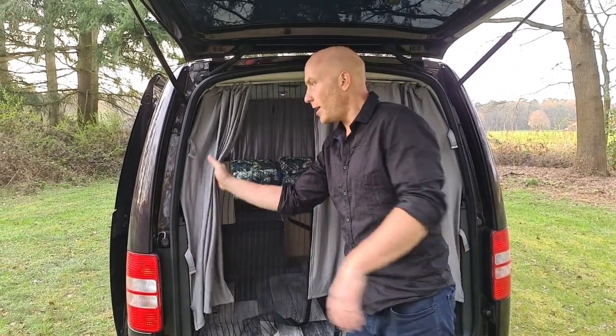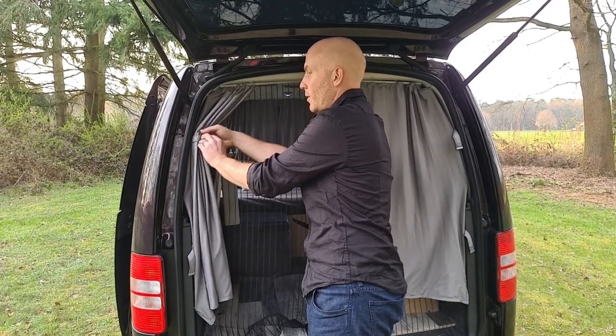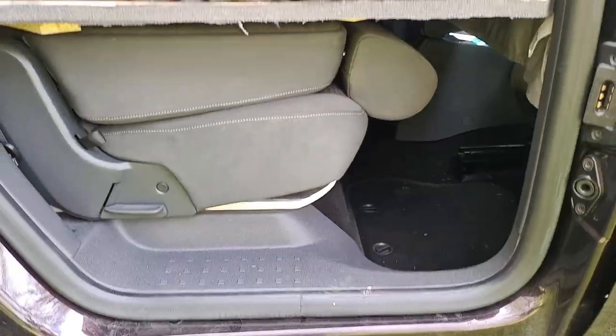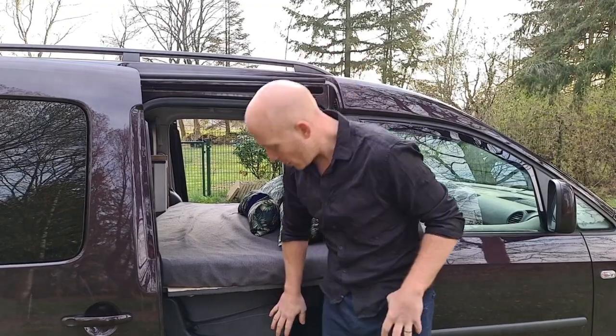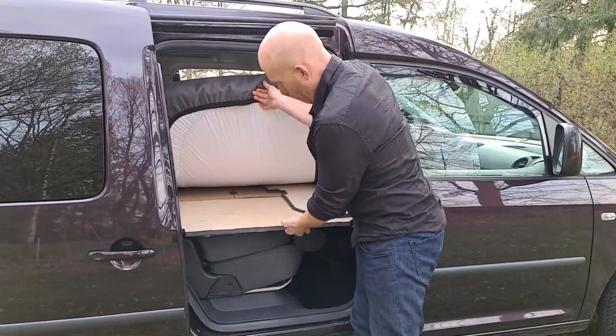The curtains are really neat and easy to install — we'll try to link them in the video as well. It was really important when doing the build to still keep one extra seat in the back, just in case someone joins us on a trip or we're going shopping. This is the third seat, and it's very easy — it just lifts up to give us access.